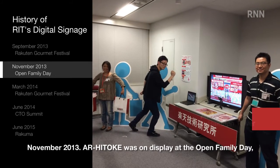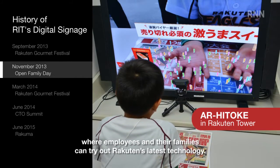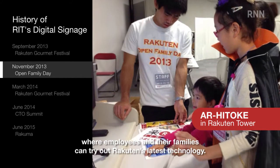November 2013: AR Hitoke was on display at the Open Family Day, where employees and their families can try out Racton's latest technology.